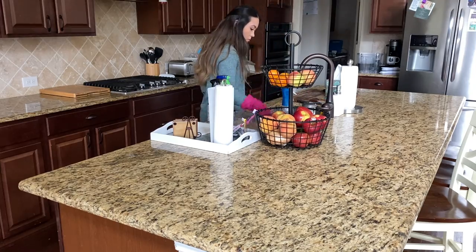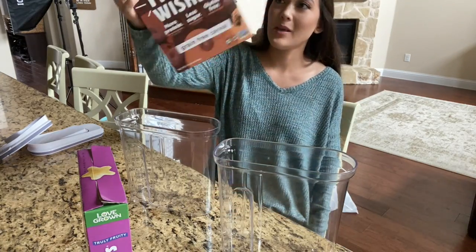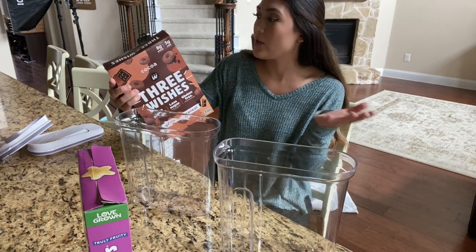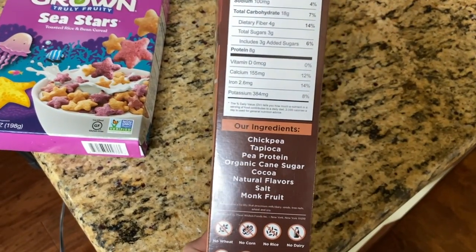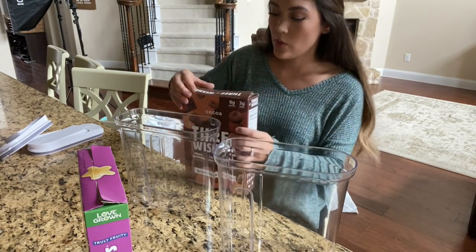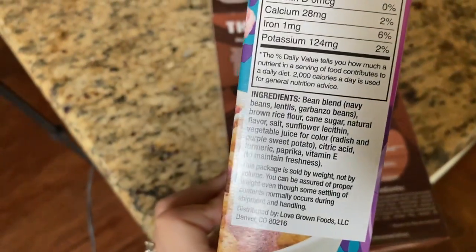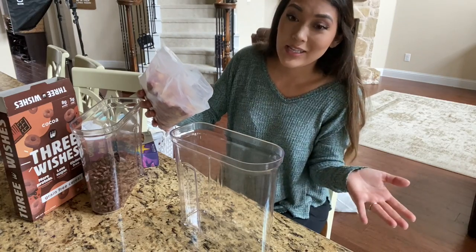We got a couple of new cereals that my kids seem to like. I like them because there's only three grams of sugar, eight grams of protein, and 120 calories for three-fourths of a cup. The ingredients are just chickpea, tapioca, pea protein, organic cane sugar, cocoa, natural flavors, salt, and monk fruit. My kids really liked this one — it'll for sure be a refi. I haven't seen this one at Whole Foods, but I have seen Love Grown there — they're pricey but you're paying for the ingredients and less sugar, and it still tastes good and your kids eat it.